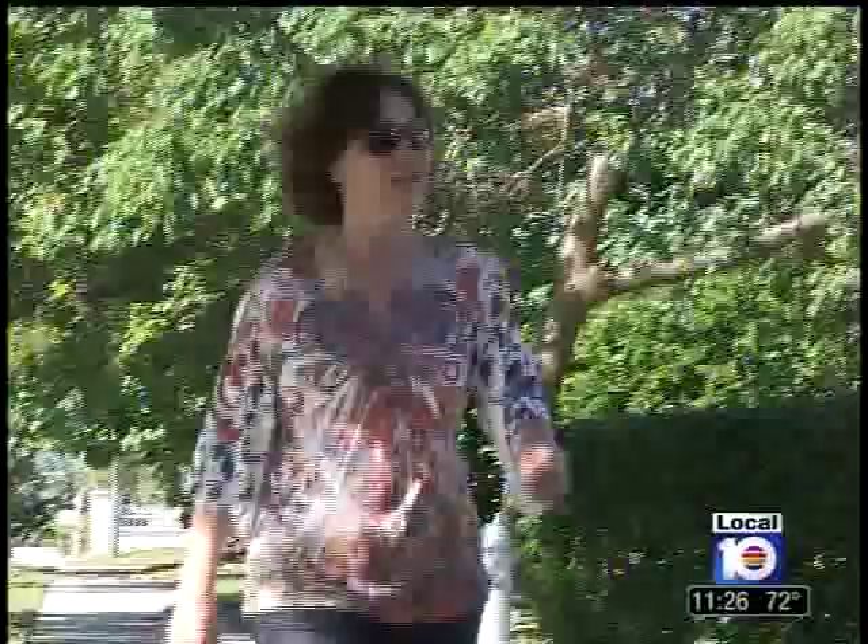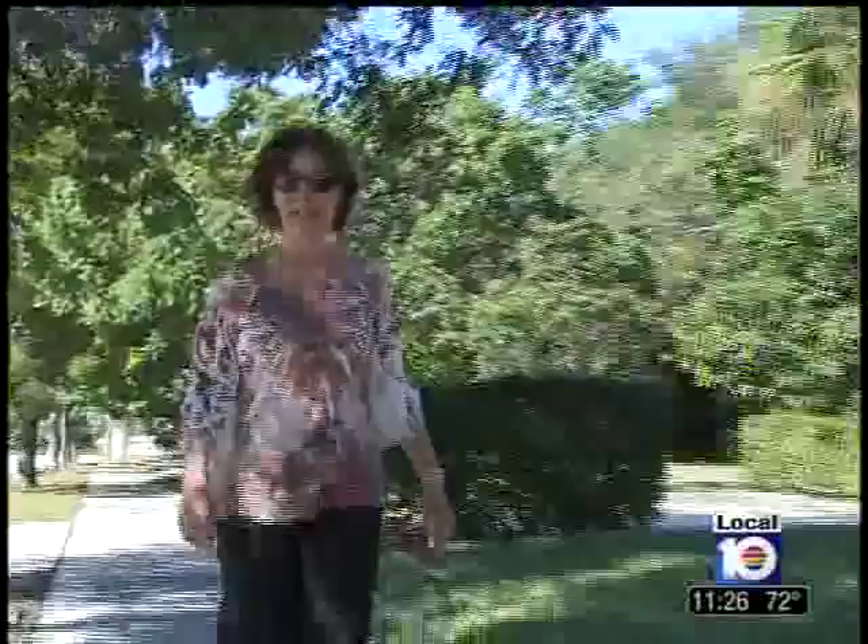Years of too much fun in the South Florida sun left Karen Primock with a common facial skin problem. The time I hit 50 I'm like, oh my gosh, veins.